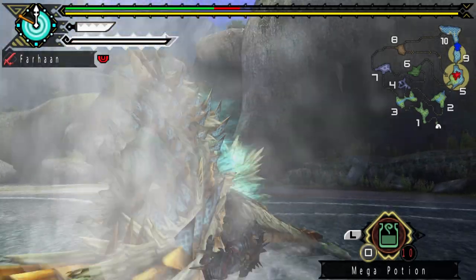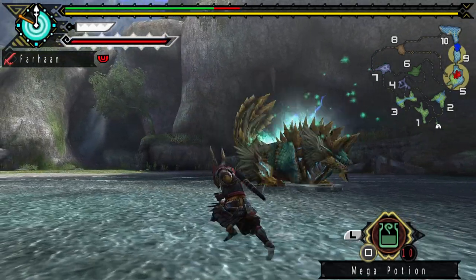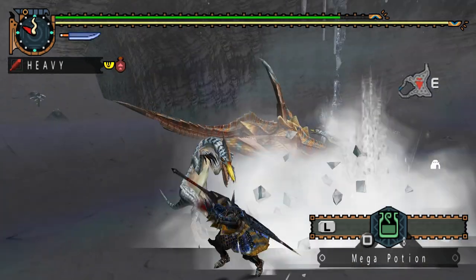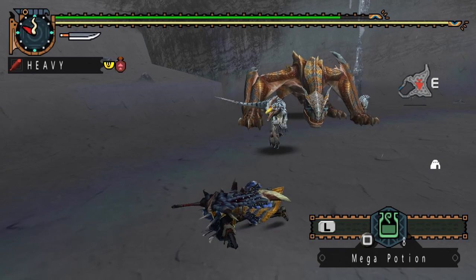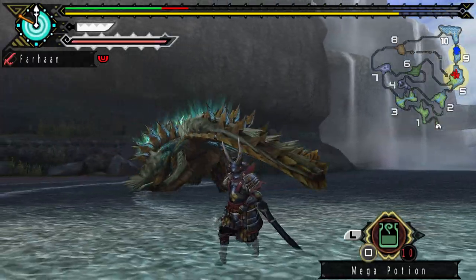One unique thing about Xenoga, at least in the world, is that he can turn around to face you instantly. Every other monster turns in 60-degree angles to face you, which gives you opportunities to heal, sharpen, or even attack. But because Xenoga turns so fast, it makes him a bit more dangerous and always keeps you on edge.